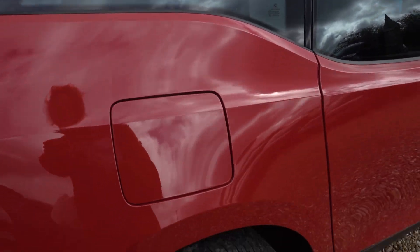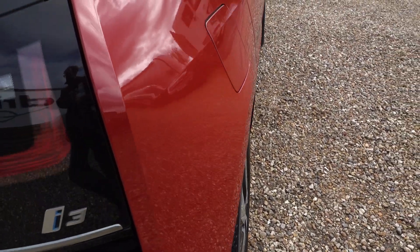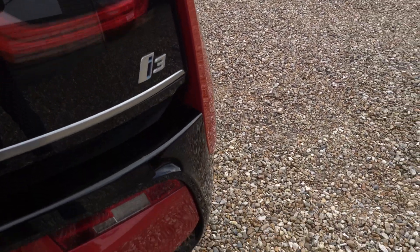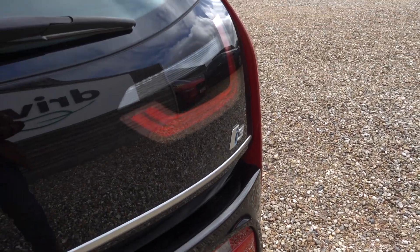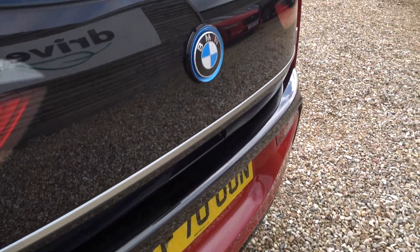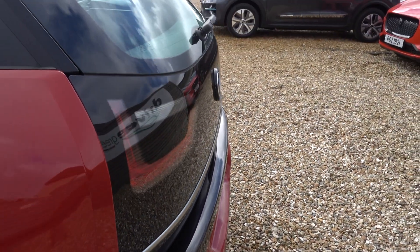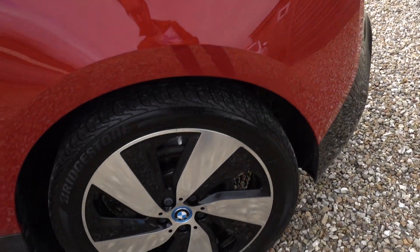The BMW i3 has always been a long-term favourite of mine in terms of just the drive really — nothing drives quite like a BMW i3. It certainly is an EV for darting around the city and just kind of living with it. It's really, really good. There's lots of quirky stylishness about it as well, which I do favour, and all the more so for this one because it's in the red.